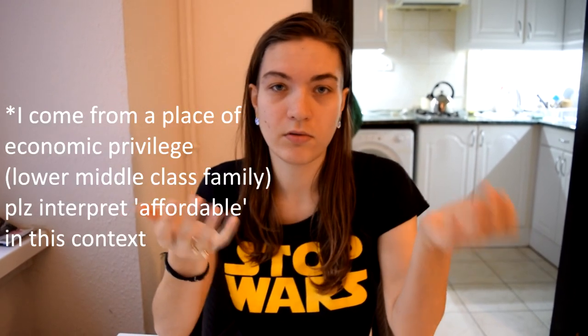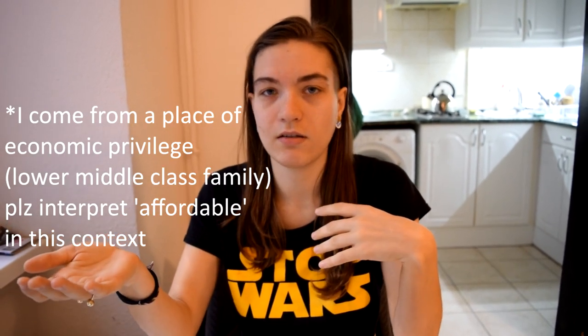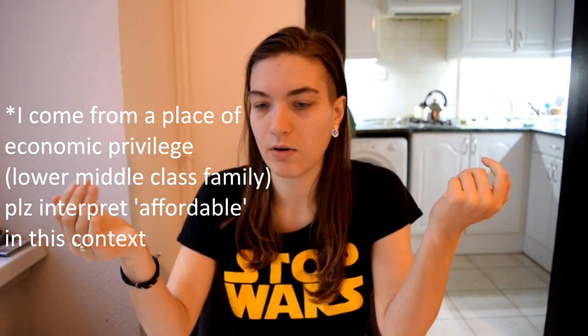Ana Luisa has quality stuff that's affordable. Some of their stuff starts at like $39, which is nice for a ring or whatever.